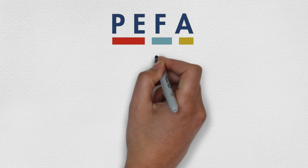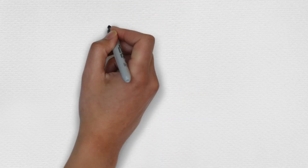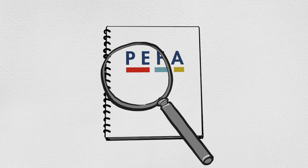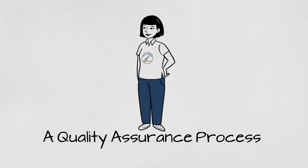So, you've decided to do a PFA assessment. Congratulations! But now you want to make sure that your final report is of the highest quality. That's why the PFA Secretariat developed a quality assurance super tool, the PFA Check.